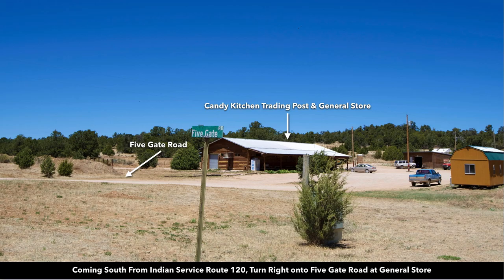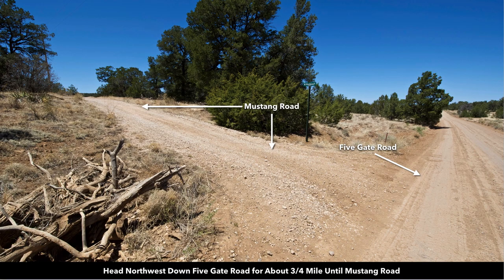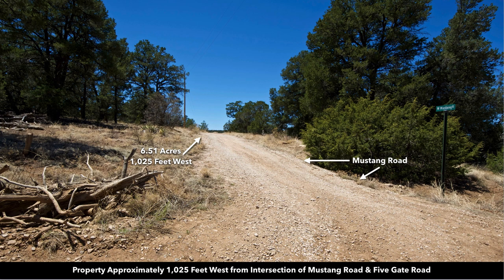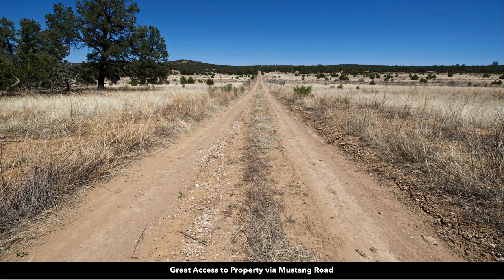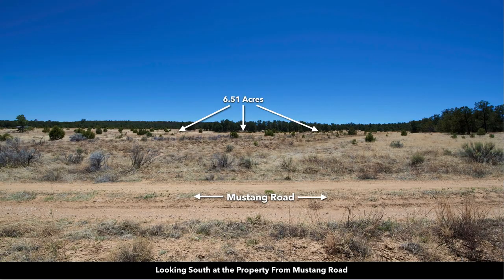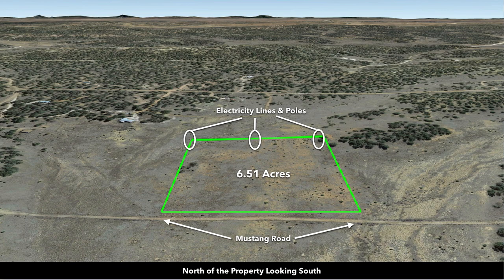This is the intersection of Indian Service Route 120 and Five Gate Road that takes you to the property. Here's where Five Gate Road and Mustang Road intersect, and Mustang Road runs along the entire north boundary. Looking down Mustang Road, you can see electricity lines and poles running along it, along with underground telephone and internet lines.